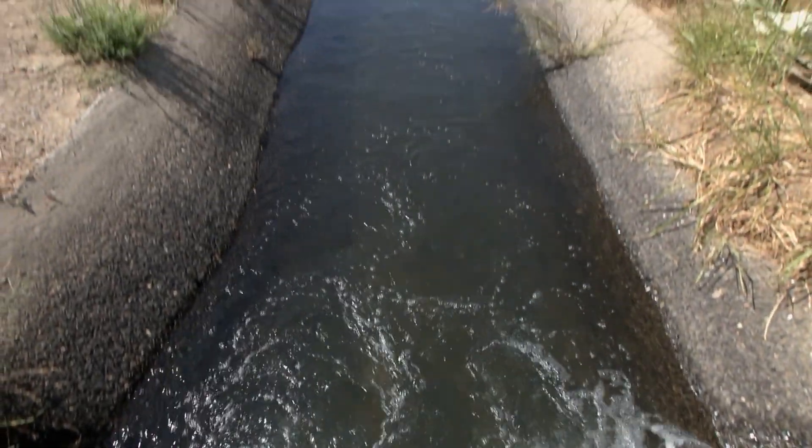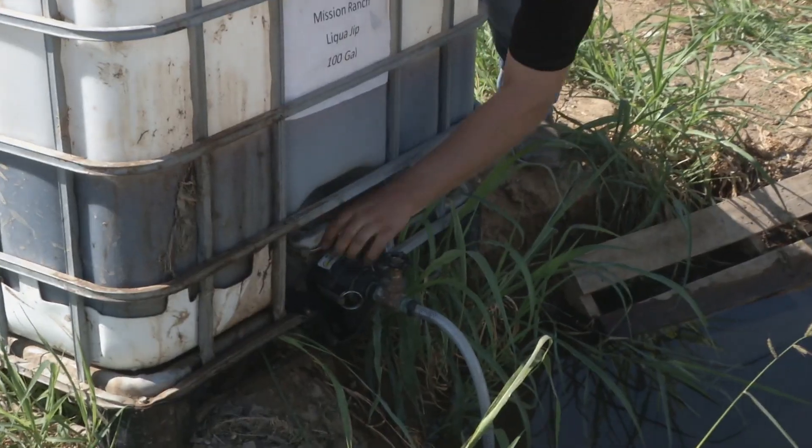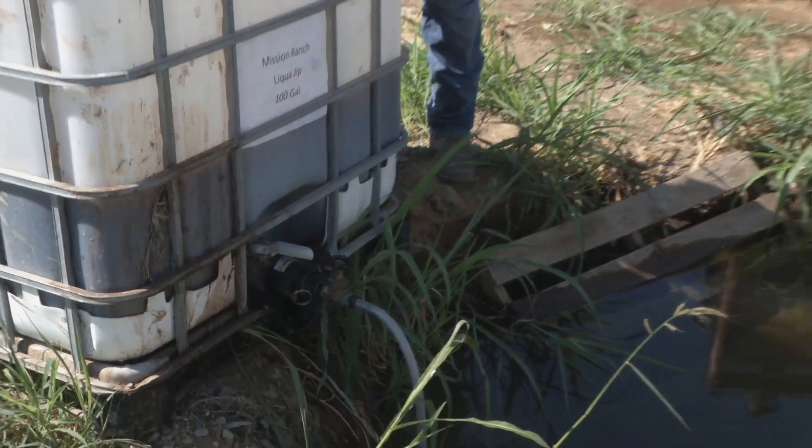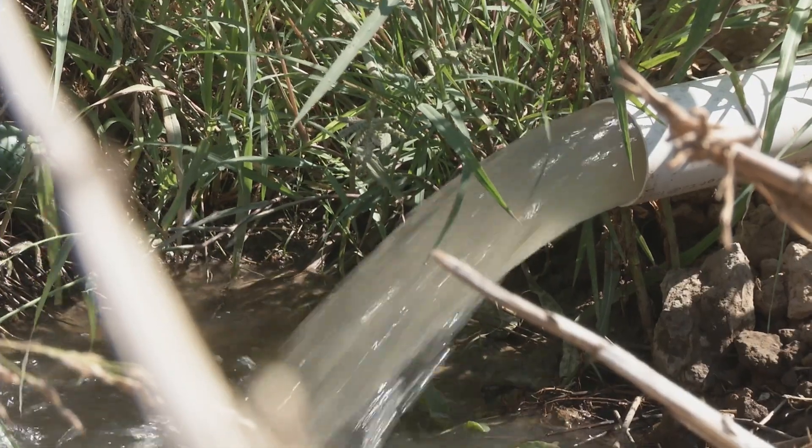SWEEP came in at a time when there was a big drought and a really big need for higher efficiency of water use, but there's a significant need for it even with a lot of water in our dams. We still have much room for improvement and we need to conserve what water we do have so we can leave more in our dams for the next year in case there is a drought again — and SWEEP has enabled that to be done.